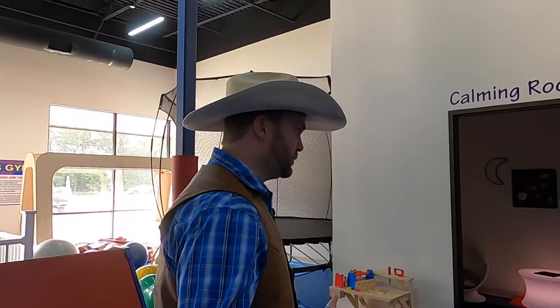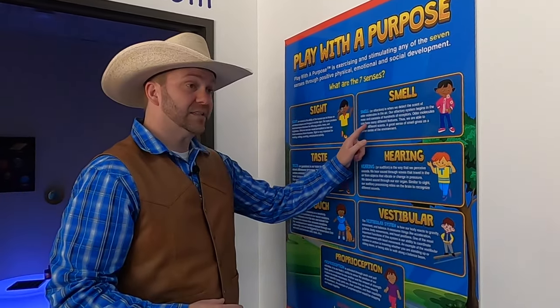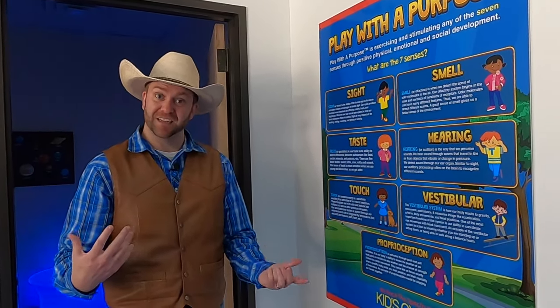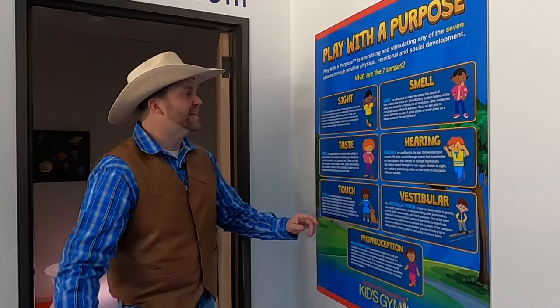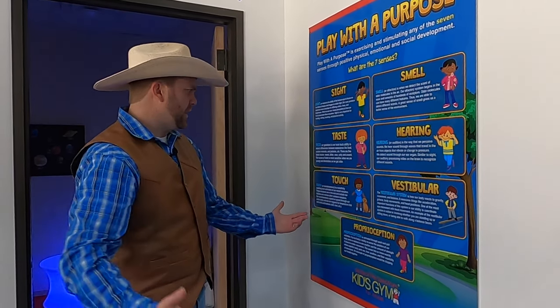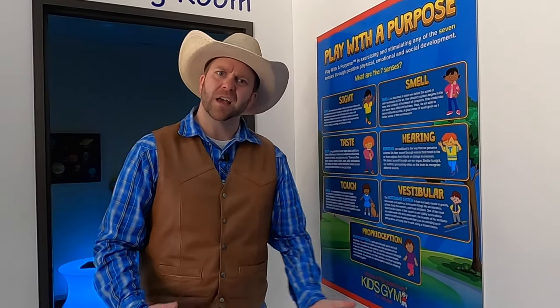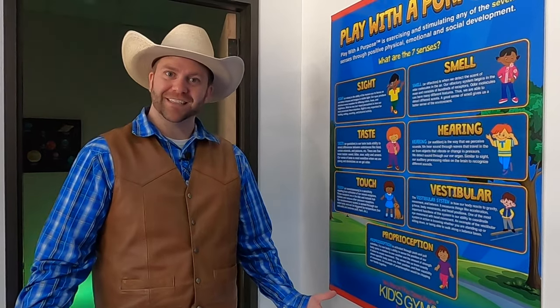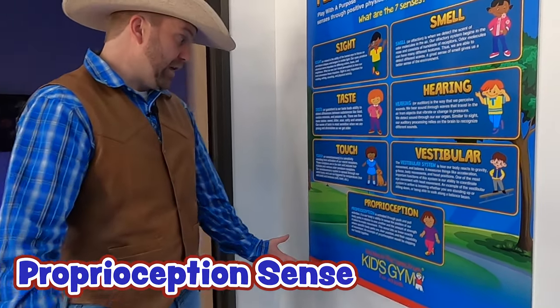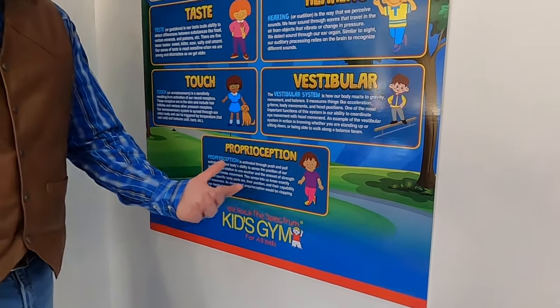Let's go check our board again and see what senses we've talked about so far. We've talked about our sense of sight when we were looking at the lights in this room; our sense of smell from when we smelled my boot and the food in the kitchen; taste when we were looking at that delicious pizza and ice cream; hearing when we were over on the zip line and the platform; touch when we were in the hammock; and the vestibular system — that's how our body reacts to gravity. That means we have one sense left: our proprioception sense, activated through push and pull activities — our body's ability to sense its position in relation to other things.